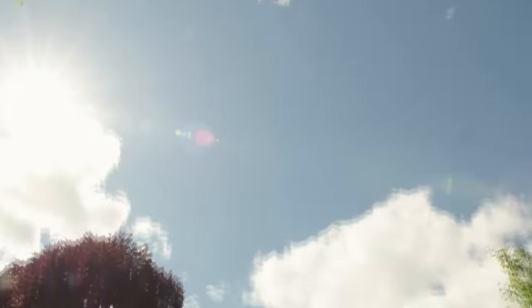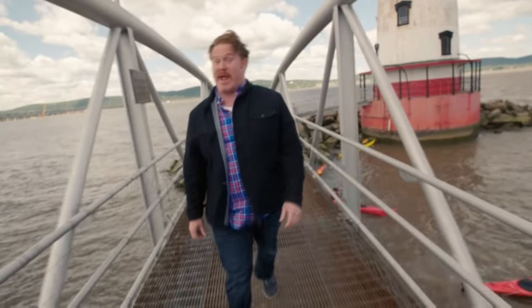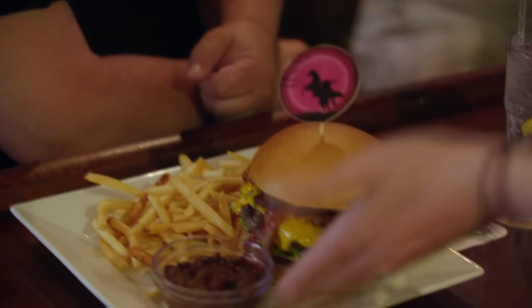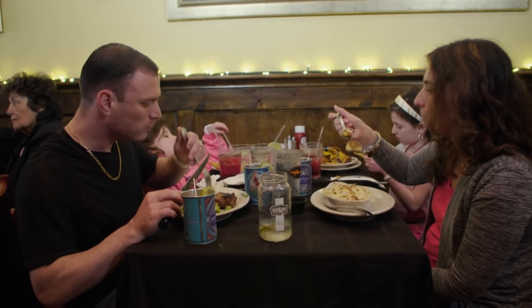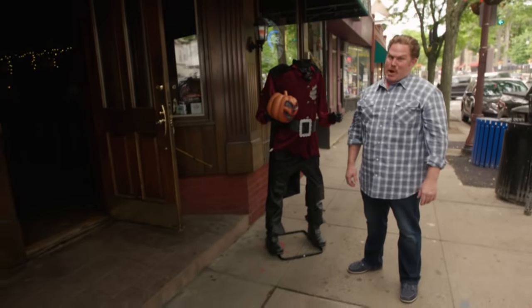My culinary quest across America has brought me to Sleepy Hollow, New York, a legendary town with legend-worthy eats. I'm at J.P. Doyle's in the heart of Sleepy Hollow, New York. This neighborhood favorite serves up classic pub foods, ales, and spooky tales. It's time to meet the Headless Horseman Burger.